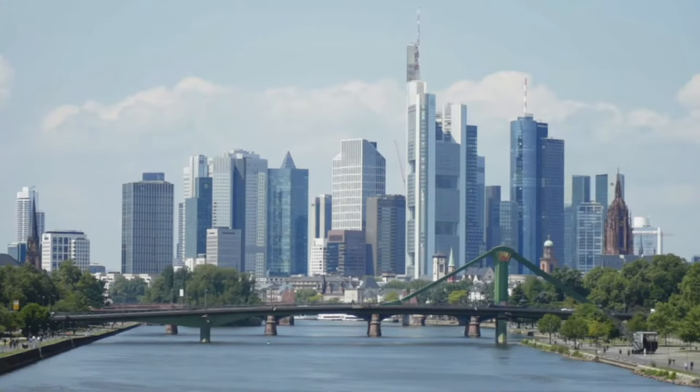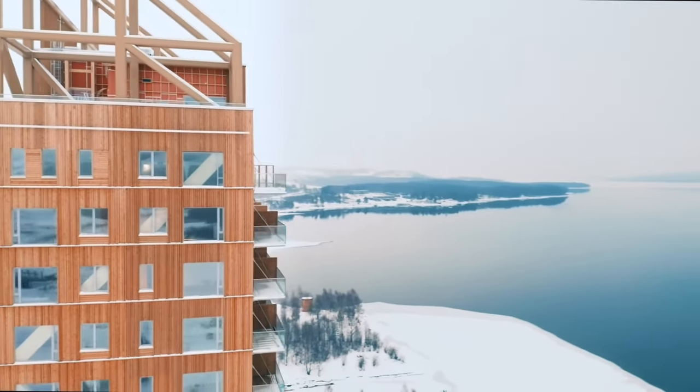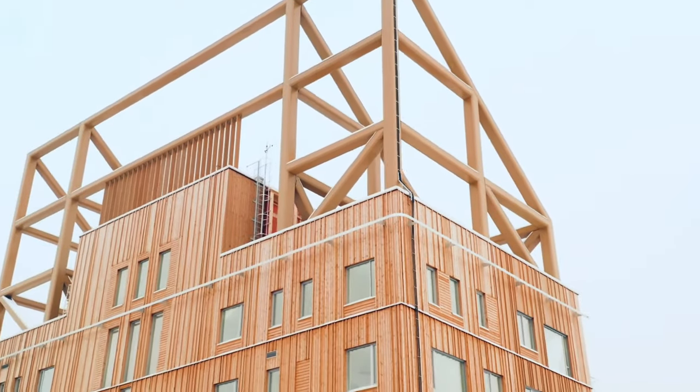But in the last few years, there's actually been a movement towards using wood instead to build skyscrapers. So let's talk about it.